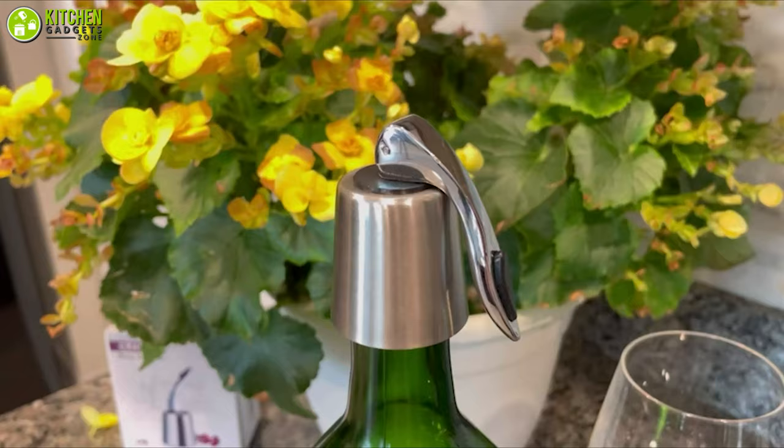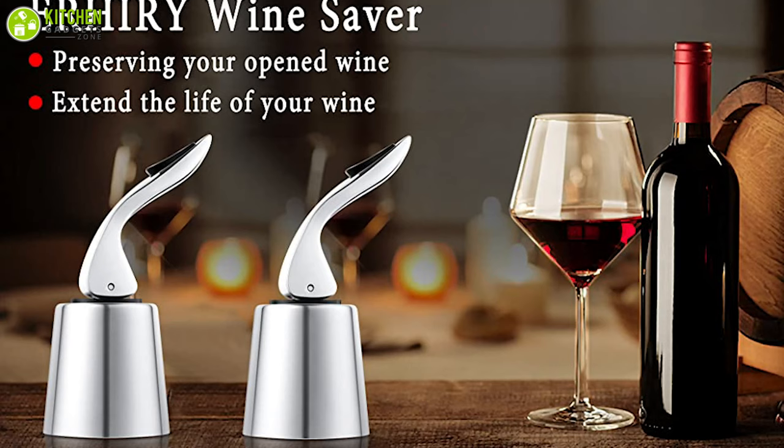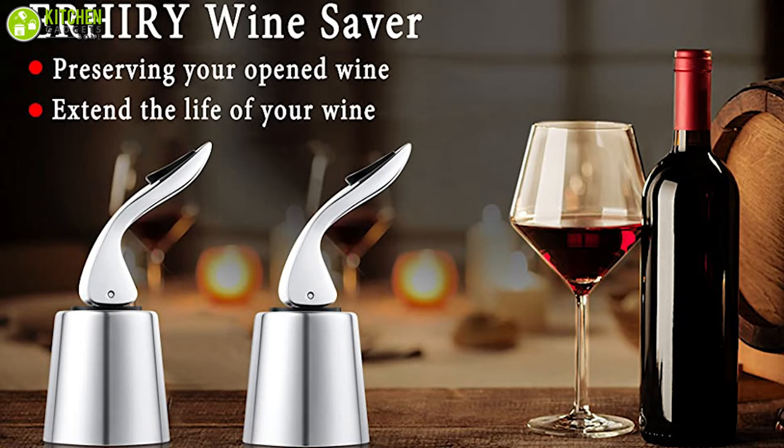It is also easy to unseal by lifting the handle again. Its metal wire drawing design makes this wine stopper perfectly compact, taking up little room in your utensil drawer. If you're looking for an easy-to-use and nice-looking wine bottle stopper, the Air Hurry Wine Bottle Stopper can be a good choice.